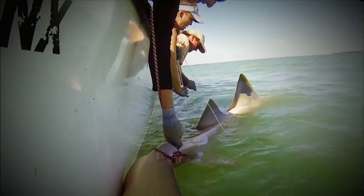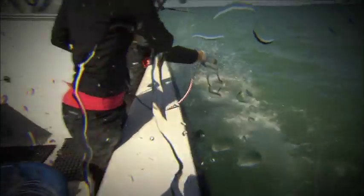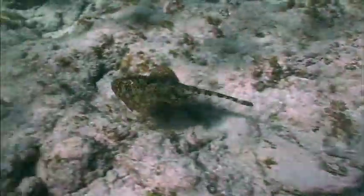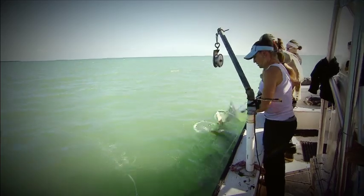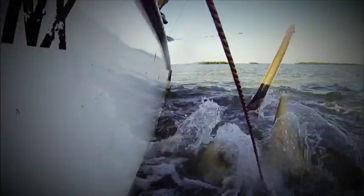This is the small-toothed sawfish. Oh, don't wrap, don't wrap. Sawfish are just a really cool group of fishes, really strange fishes. They're a small group of batoids, so they're related to stingrays and skates. The sawfish are really big animals too — 20 feet or so in length. They're incredible creatures.